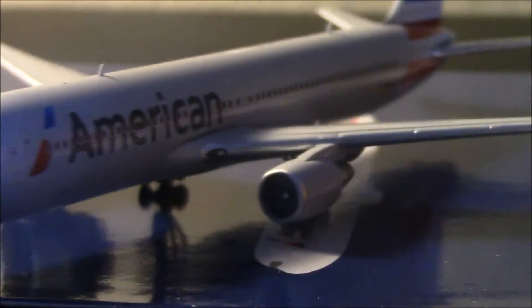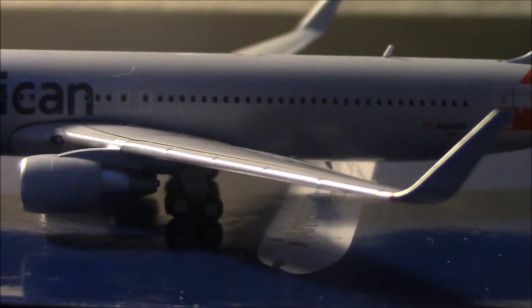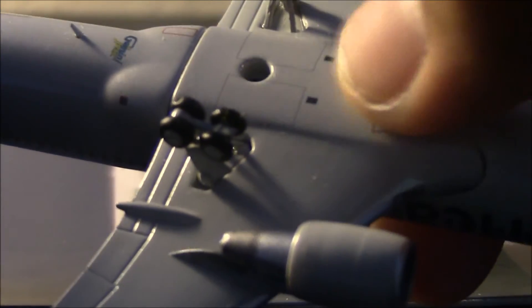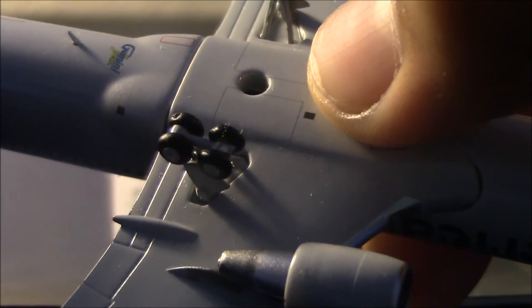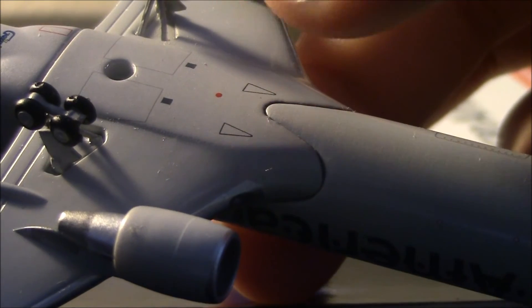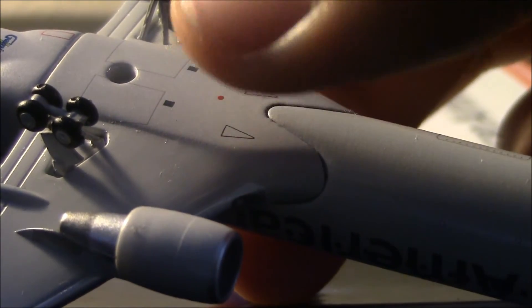Just another overview of the aircraft. We have the APU here in the back and lots of antennas on this plane. Now looking at the bottom: the Gemini Jets logo, the stand hold, the landing gear bay doors, the beacon light, landing gear which is rolling. I think these are ventilation. So that was the aircraft.